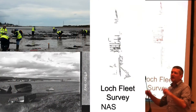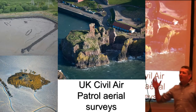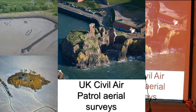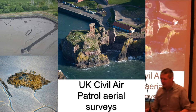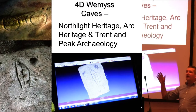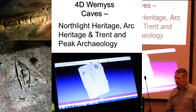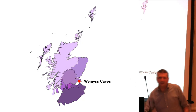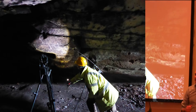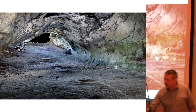We have been doing a survey at Loch Fleet with the NAS, bringing the community together with professionals. We've been doing work with the UK Civil Air Patrol — a group of pilots who have been taking photographs to help us identify coastal sites. And the fantastic 4D Weems Caves project, which we're doing with North White Heritage, Art Heritage and Trent Peak Archaeology — some caves on the Fife Coast full of Pictish carvings. We've been using RTI, structure from motion, and laser scanning to record those caves.